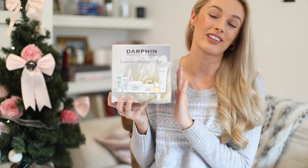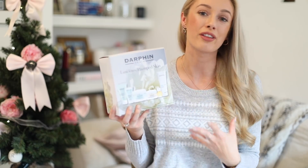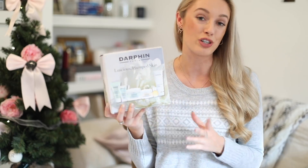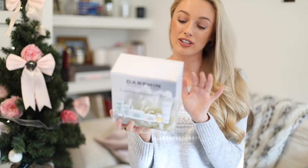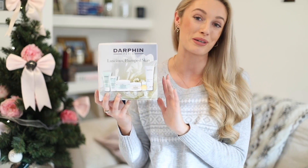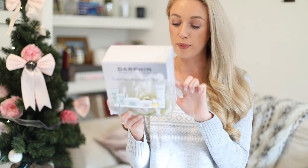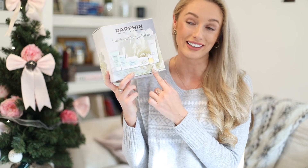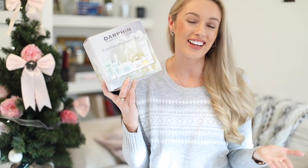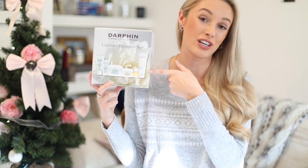This next one is a real treat — it is a gift set from Darfan, one of my all-time favourite skincare brands. Because it's at a slightly more premium price point, it's a lovely one to receive at Christmas as a way of discovering the brand. This is their Luscious Plumped Skin set. Inside you've got their Cleansing Foam Gel, the Aromatic Renewing Balm — one of the most luxurious pampering products I have ever tried — the Skin Hydrating Cream Gel, the Tangerine Aromatic Care oil, which is heavenly to use in the evening and lovely to take on aeroplanes, and the Kiwi Hydrating Face Mask, great for winter skin that needs a boost of hydration.